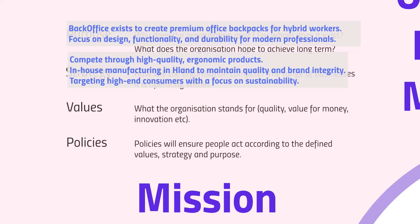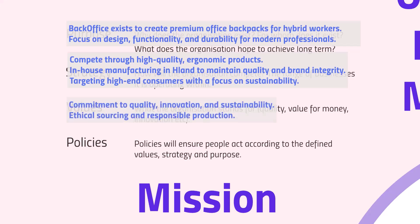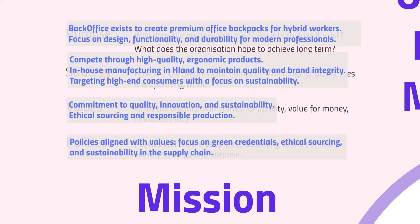Back Office's values centre on quality, innovation and sustainability. Ethical sourcing and a commitment to reducing their carbon footprint are core to the brand. These values are reflected in organizational policies — particularly policies around green credentials, ethical sourcing, and sustainability in the supply chain — ensuring that people act in accordance with the company's defined values, strategy and purpose.